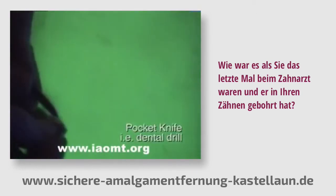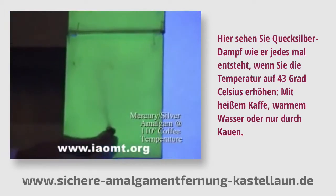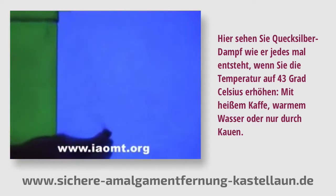What about the last time you went to the dentist and they drilled on your tooth? Here is the mercury vapor every time you raise the temperature to 110 degrees with hot coffee, warm water, or even chewing on it.